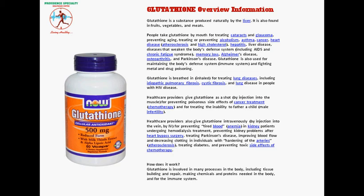Glutathione is a substance produced naturally by the liver. It is also found in fruits, vegetables, and meats.